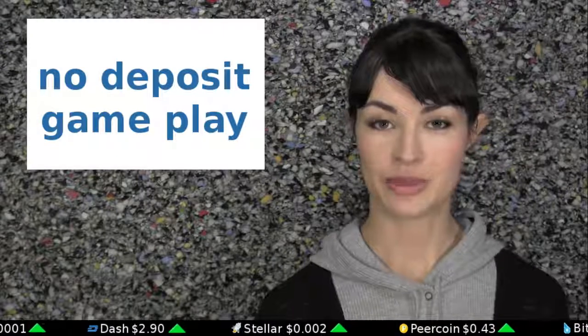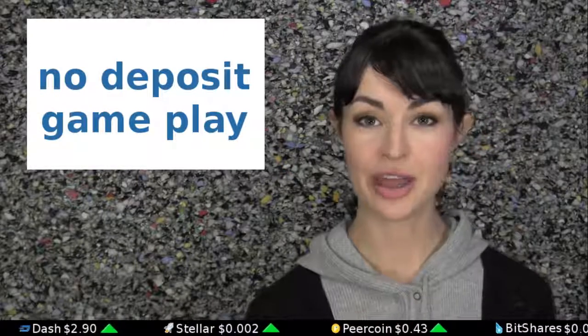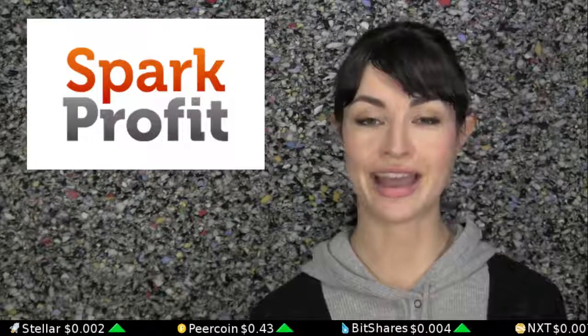No deposit games are web-based games you can play which, as the title suggests, require no deposit to start, but do pay out small amounts of Bitcoin if you win. There are dozens and maybe hundreds of these kinds of games, popular ones including Satoshi Quiz, Spark Profit, and Cash Clamber.